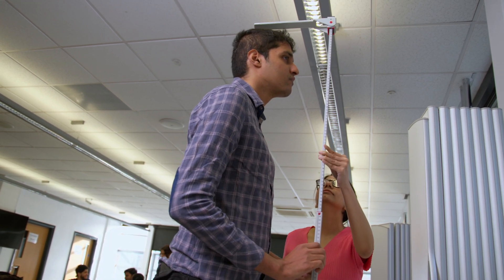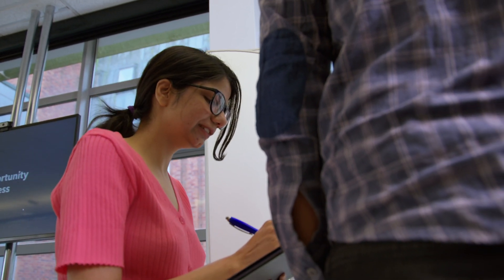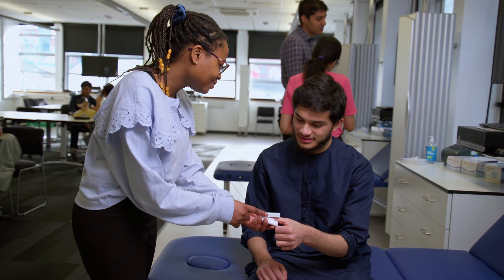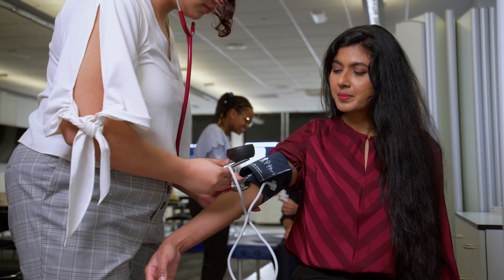So we're going to get our students to do some basic clinical observations — we'll be getting them to measure height, weight and BMI, we'll be getting them to take blood pressures, do respiratory examinations and also heart examinations.